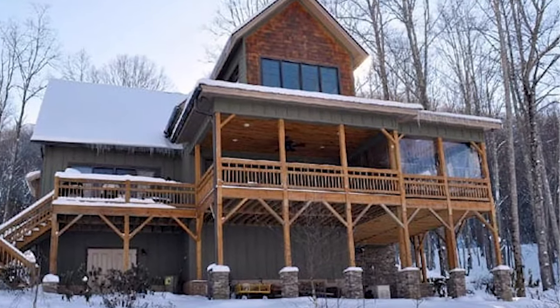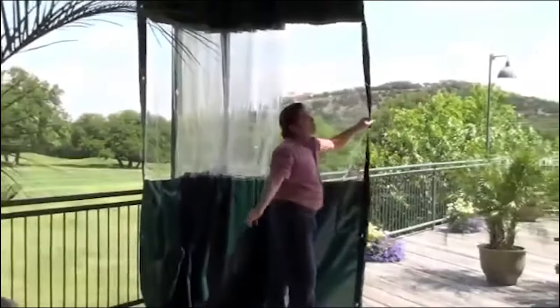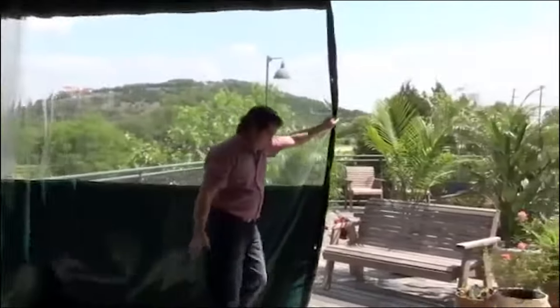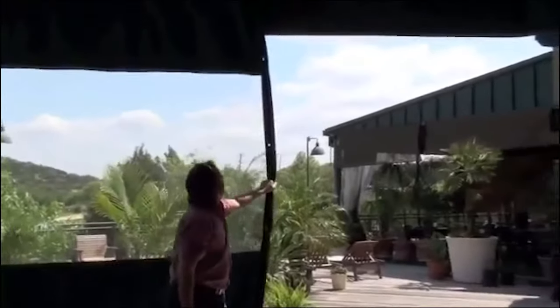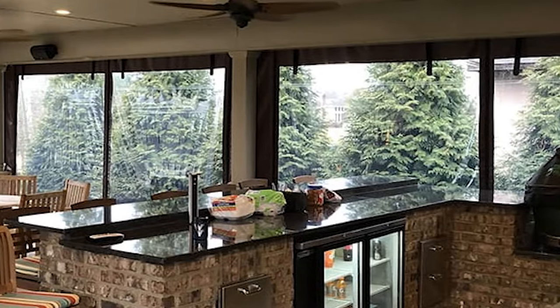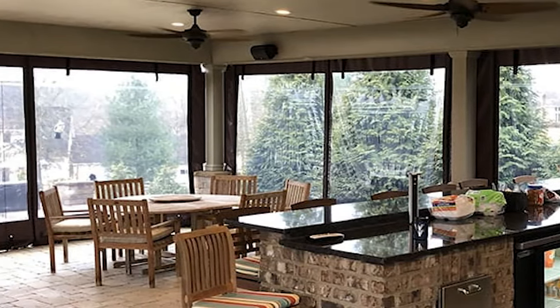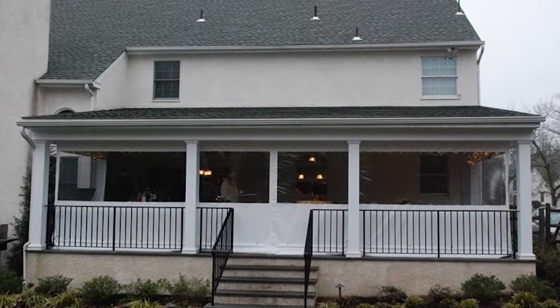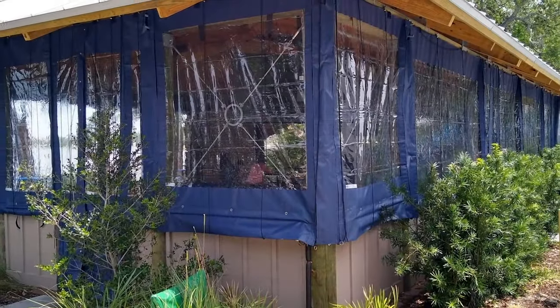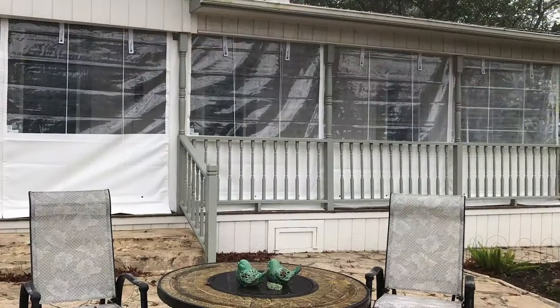Clear plastic panels from Enclosure Guy provide a tight seal that keeps your patio warm and the cold air outside. Heat your patio from within and enjoy unlimited comfort with your family. In the wintertime, our transparent vinyl panels add more flexibility to your outdoor space. Now your guests can enjoy food and conversation without having to dress in layers. A family gathering can continue despite cold temperatures or a winter storm.